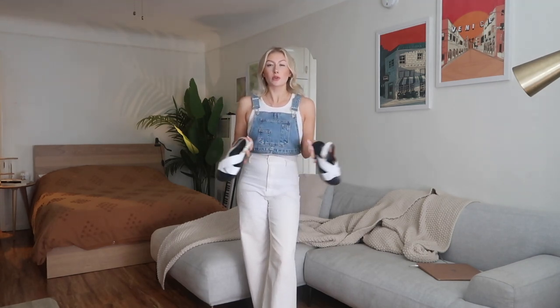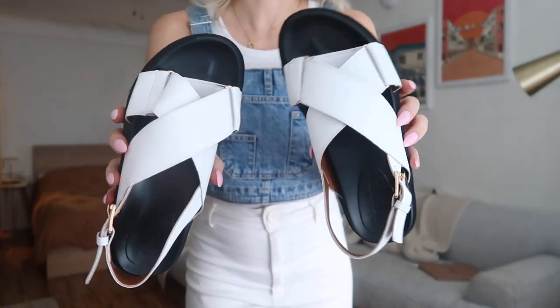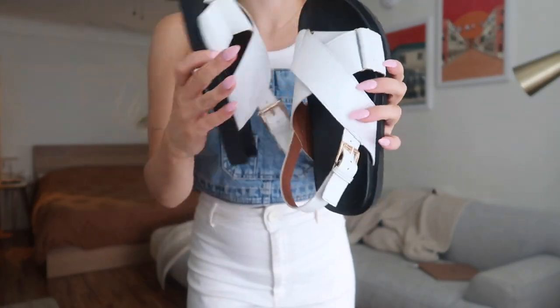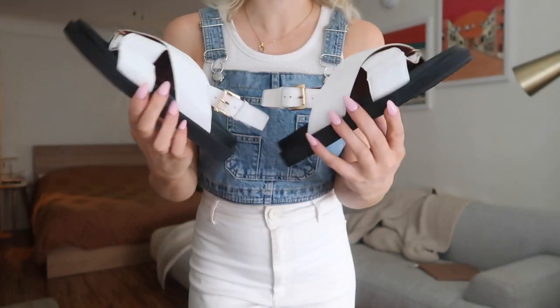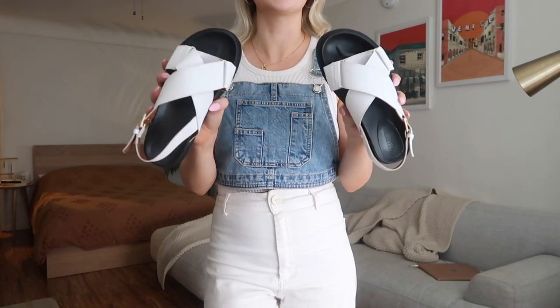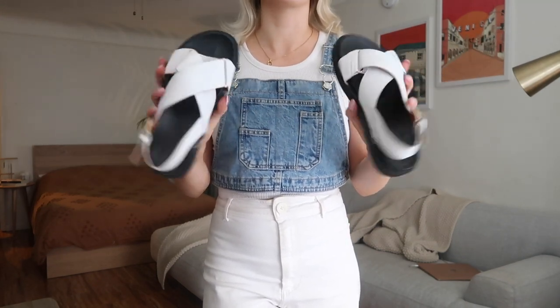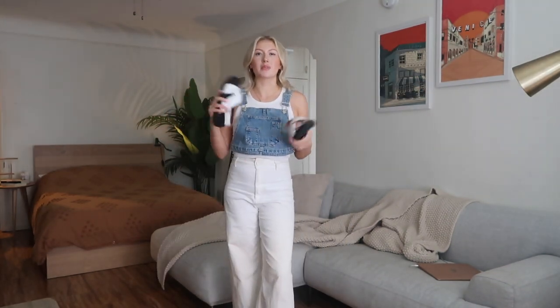If you're not a sneaker girl, I also really like these sandals from Pepper Mayo as an alternative with this outfit — they'd be a little matchy-matchy with the white. I love the thick straps and the crossover effect. I'm not even a big sandal person but when I saw these online I immediately bought them. It's a great option if you want something more feminine or it's a really hot day.